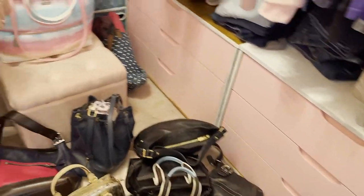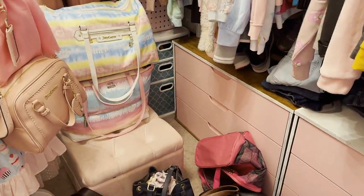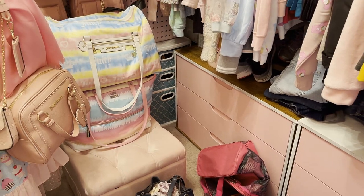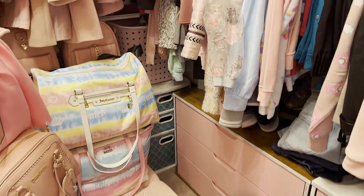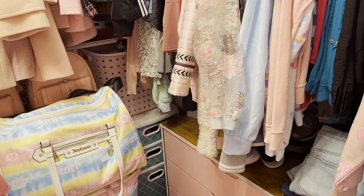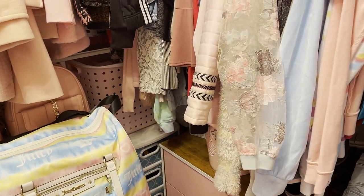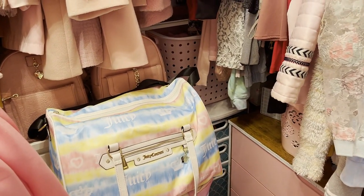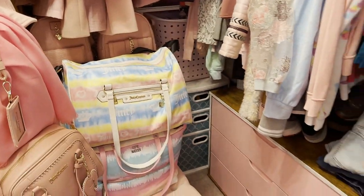And that would be it, you guys, for my handbag collection. I do want to say thank you for watching my video. Also thank you to Zinf for sending me those glasses. I highly encourage you all to check out their online store — I will link their online shop down in the description box along with my exclusive discount code that they offered me to give to you. I will link all the information down below. Go check them out, you guys. I will see you on the next one. Bye.